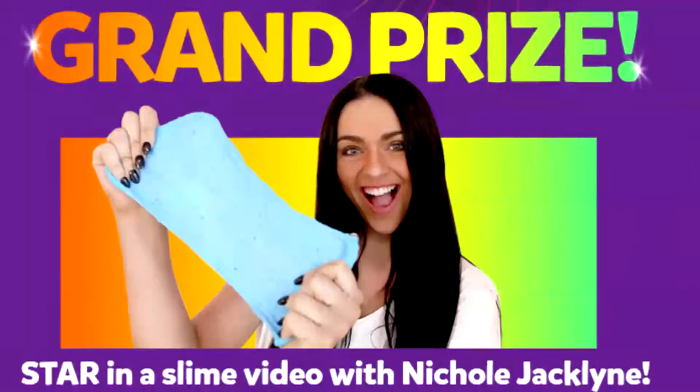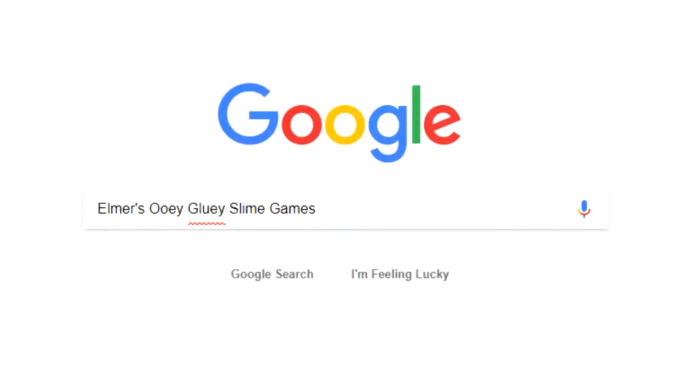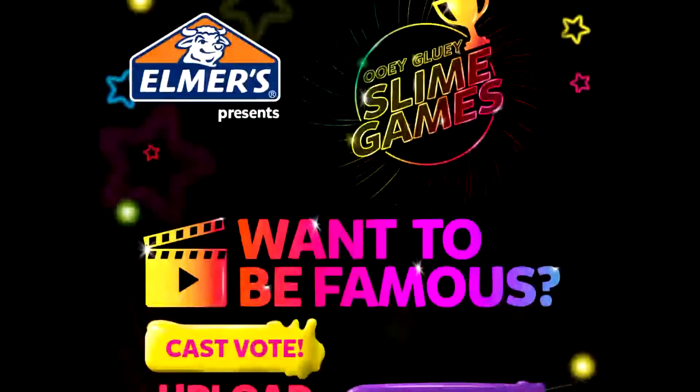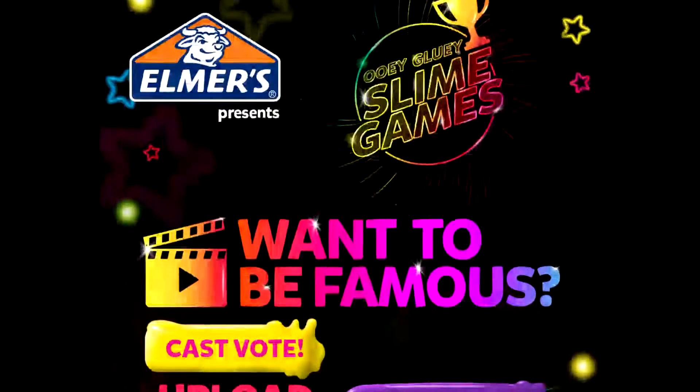To find the Wiggly Slime Games website, you can search in your search bar 'Elmer's Wiggly Slime Games,' or you can look in my description because it's linked down there. It should be one of the first results that comes up, so just click on that and it will bring you to the page where you can look at the prizes and cast your vote.